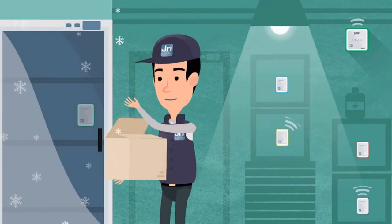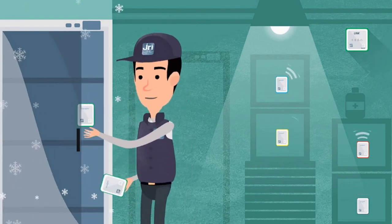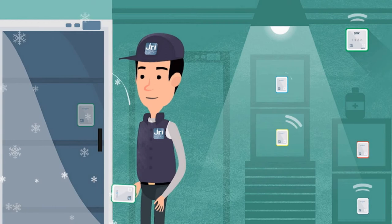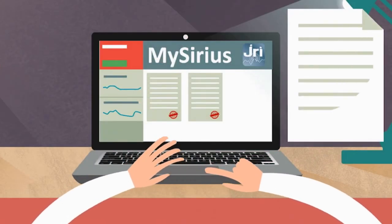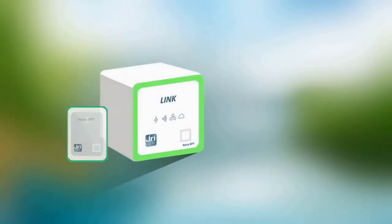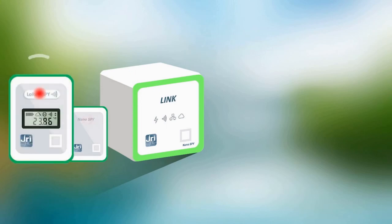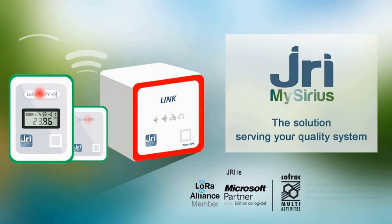As part of its focus on quality, JRI additionally can exchange all your sensors with calibrated devices on an annual basis. All of your metrological documents are archived and can be consulted on JRI MySeries. So don't delay — adopt JRI MySeries and its new generation of connected sensors as the solution serving your quality system.